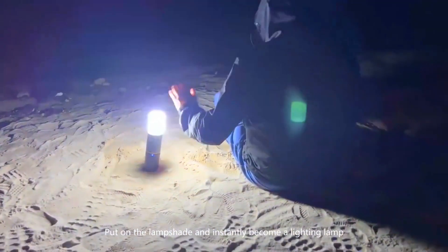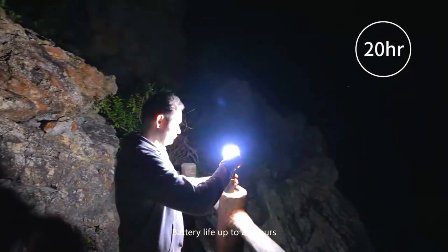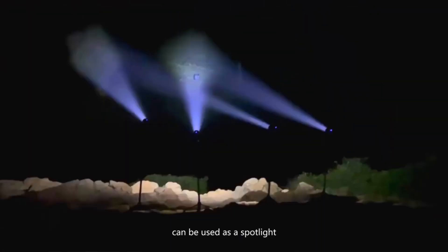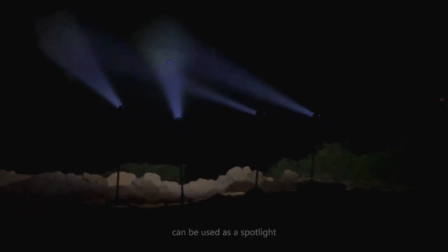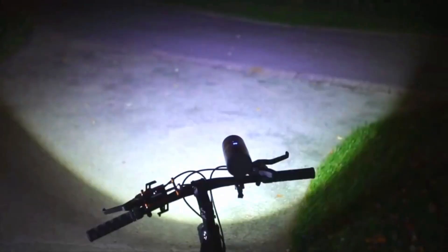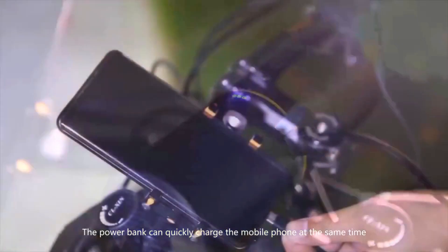The limitless realm of creativity and innovation — your imagination, your rules. Unleash your creativity as we explore the customization options offered by the BAYU kit. From designing eye-catching exteriors to programming custom commands, this kit encourages you to embrace your inner inventor and sculpt a car that's uniquely yours.